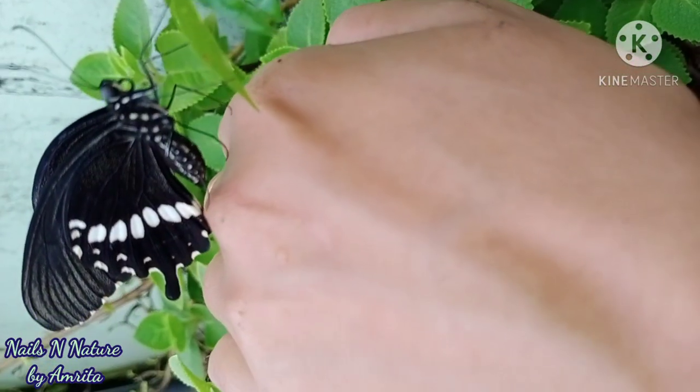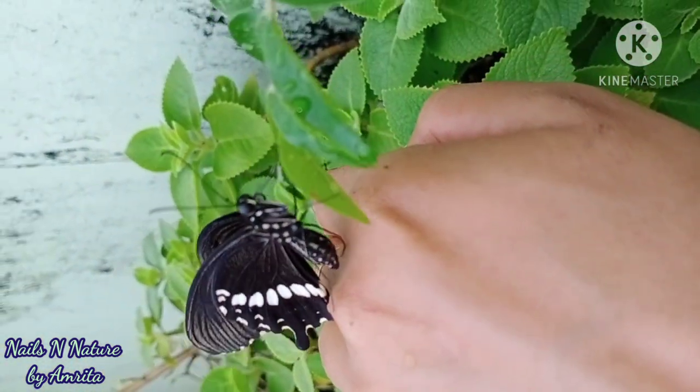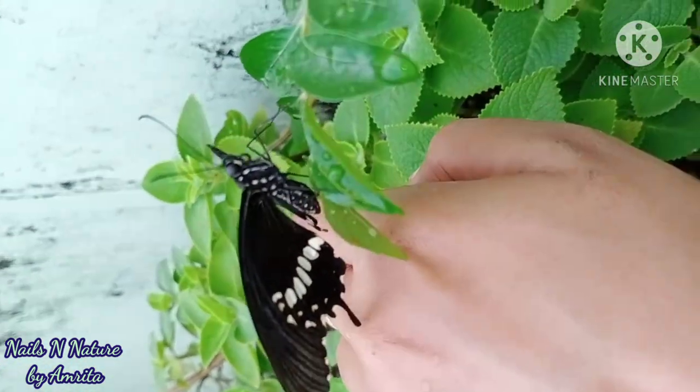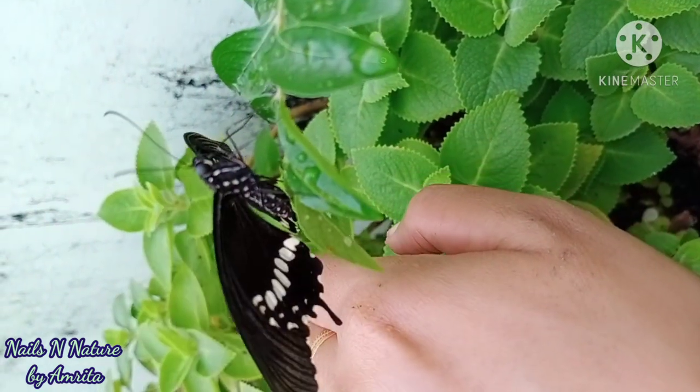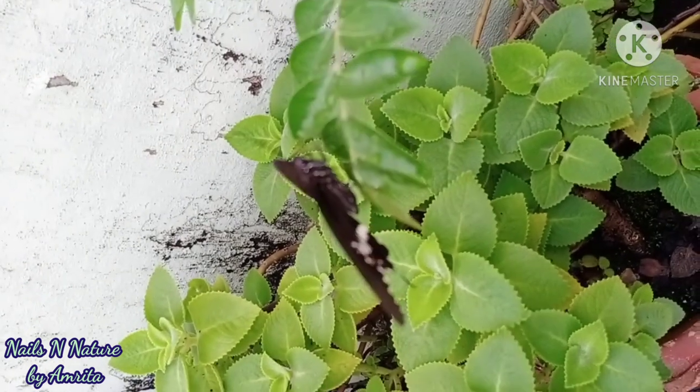There were no ants on the curry leaf plant, so kattu sat there for some time and then flew off very quickly, which I could not capture because it just flew off and I could not focus the camera in time. So that's the story of kattu.